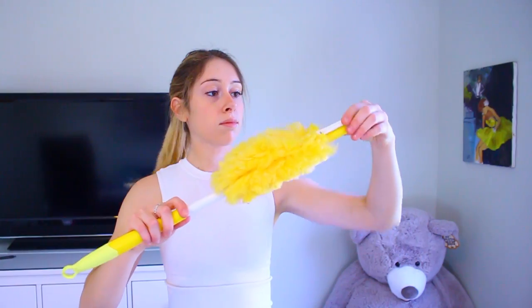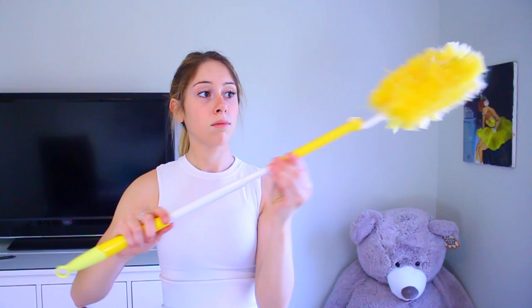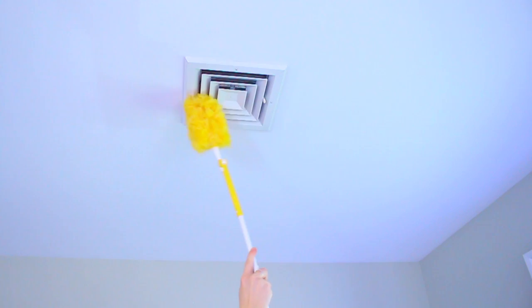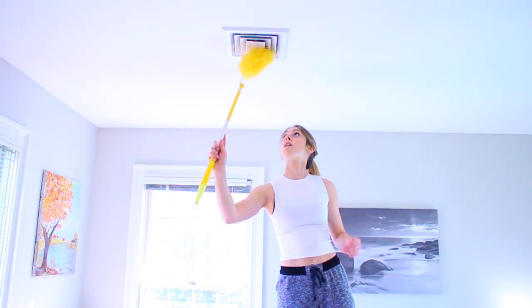Number one is the vents in your room. I never even thought of this, but they can accumulate a lot of dust. So once in a while, you just want to go through and dust them out so that when the air is blowing out of them, it's not blowing dust into your room.